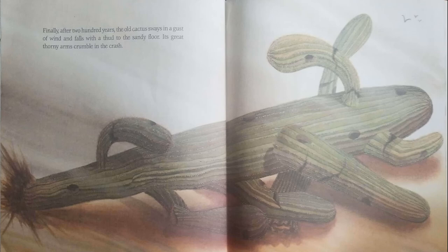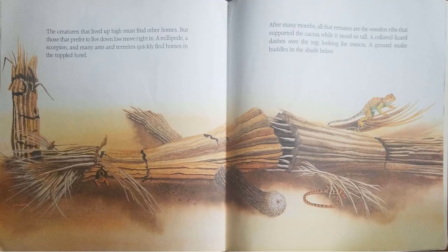Finally, after 200 years, the old cactus sways in a gust of wind and falls with a thud to the sandy floor. Its great thorny arms crumble in the crash. The creatures that lived up high must find other homes. But those that prefer to live down low move right in. A millipede, a scorpion, and many ants and termites quickly find homes in the toppled hotel.